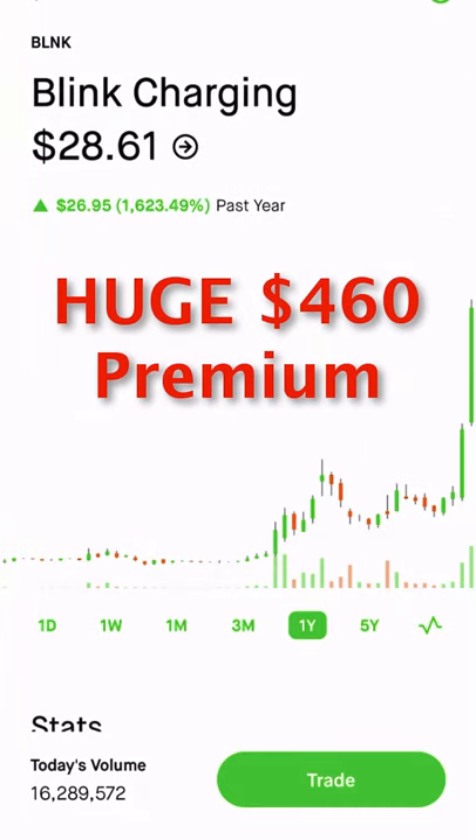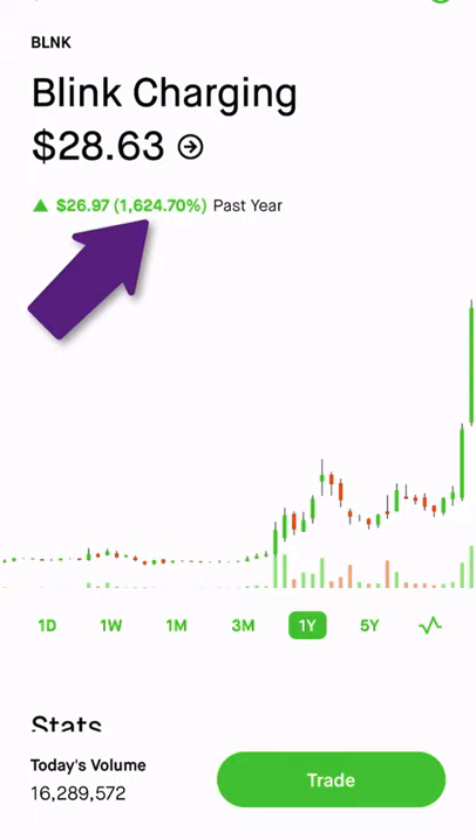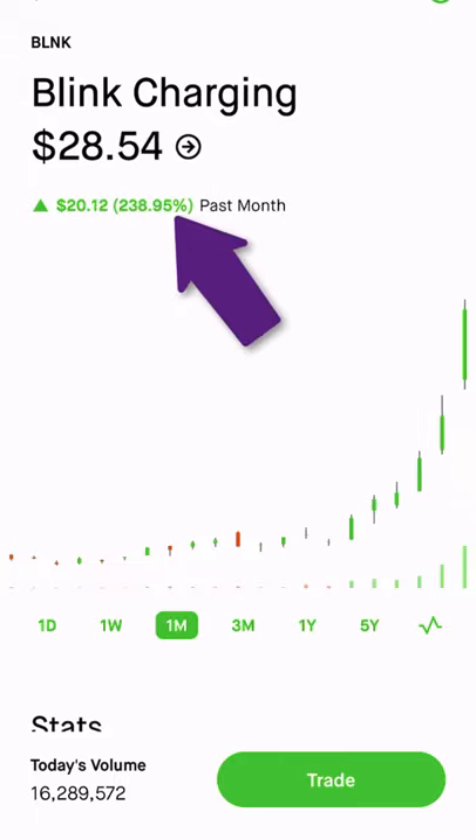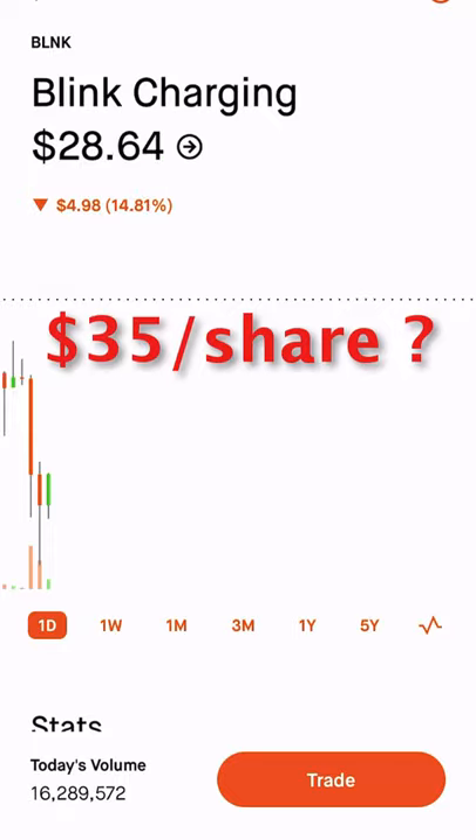Blink Charging builds and installs chargers around the world for electric vehicles. Blink Charging, symbol BLNK, is up over 1600% for the year, up over 238% for the month, and up over 100% for the week. I think this stock is heading to at least $35 a share.